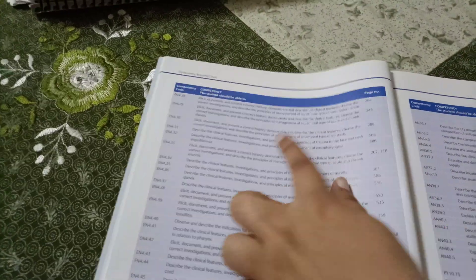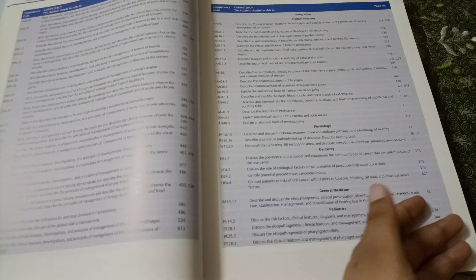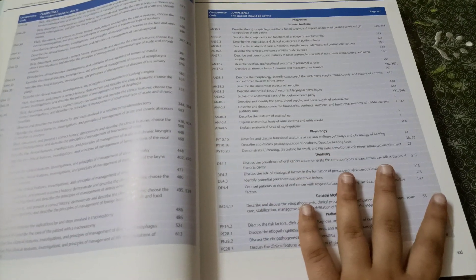It has a list of competencies with page numbers, which is very helpful as the whole curriculum is competency-based. You can directly go to the competencies and every competency is listed here.